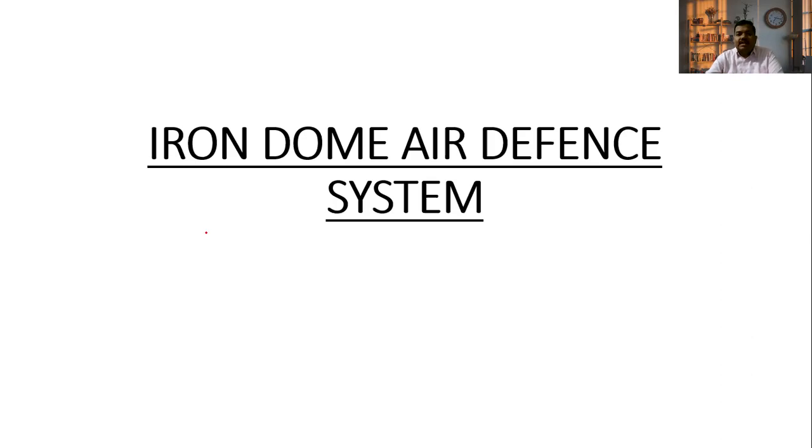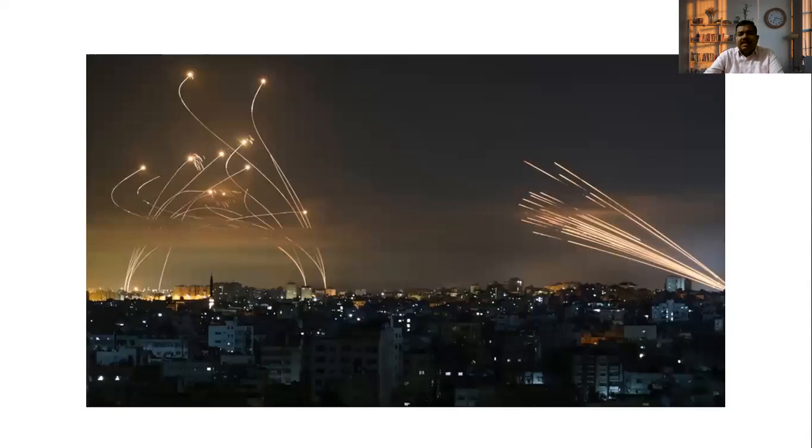Let's start. What is the Iron Dome Air Defense System? If you observe the picture, it looks like Diwali crackers, but these are not Diwali shorts. These are missiles in Israel, where the Iron Dome Air Defense System intercepts incoming missiles. This picture represents the interception of missiles sent into Israel by the Iron Dome Air Defense System.